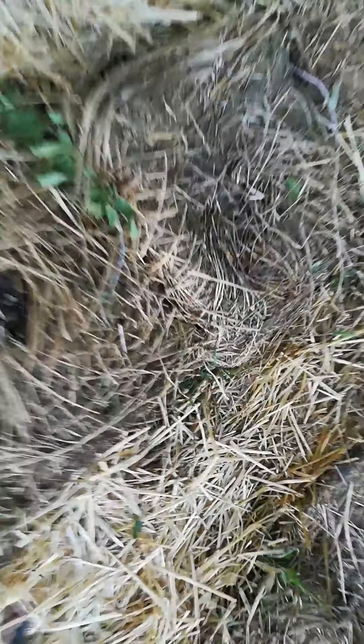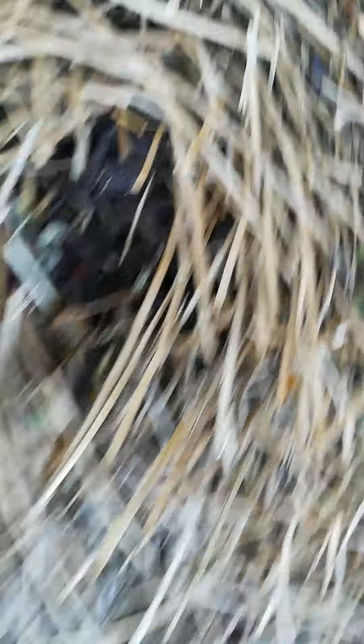Of course, I have my potatoes planted here, and my beans — you can't really see it, but my beans are starting to sprout. I accidentally found that out.